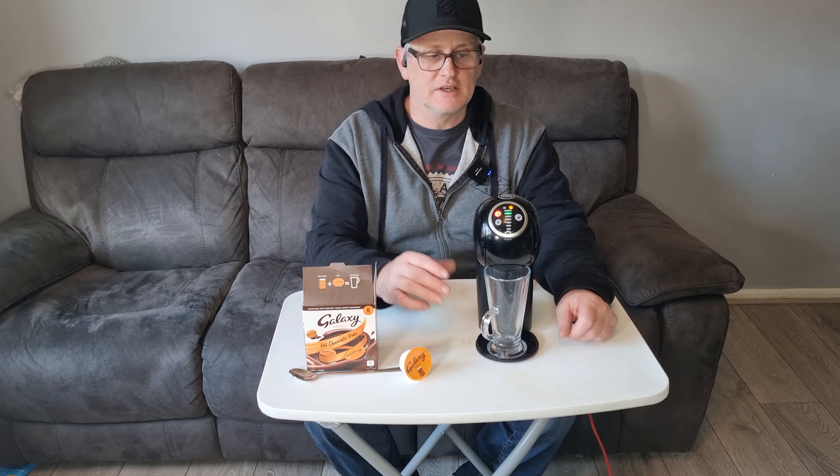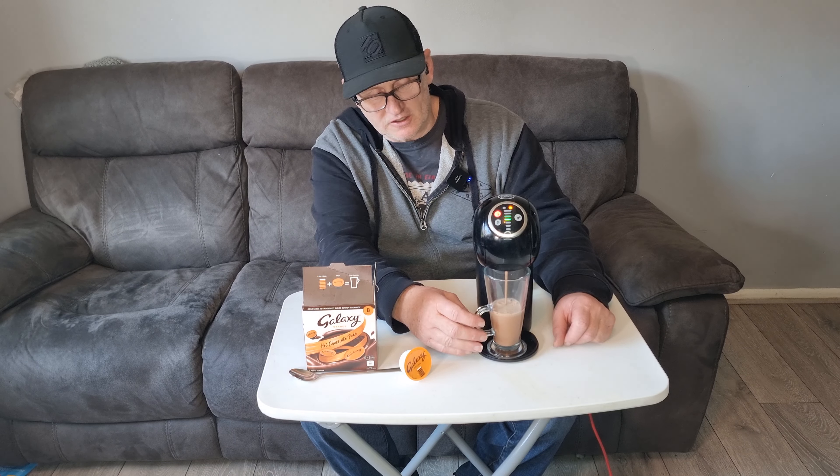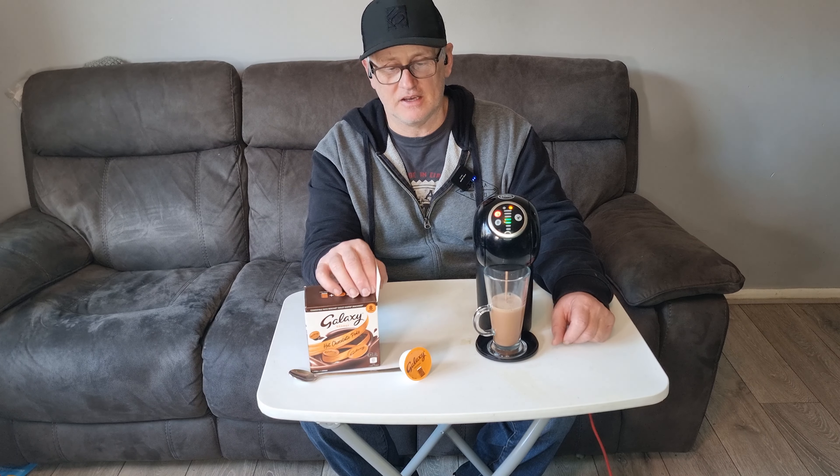Usually chocolates are quite good on here. I'm not so impressed with the coffee — I think the Tassimo is a lot better for coffee. But the chocolates are lovely, especially this Galaxy range.